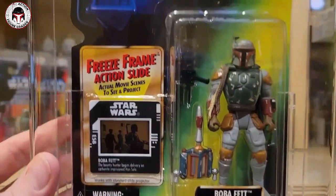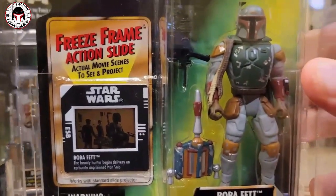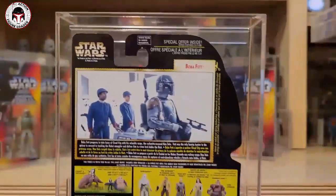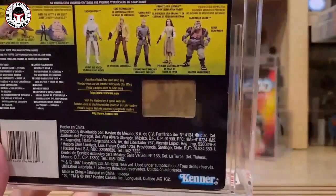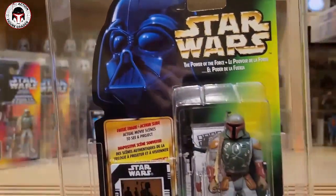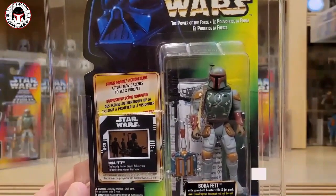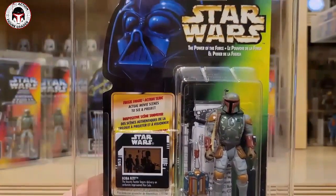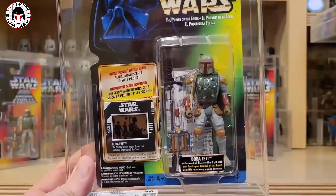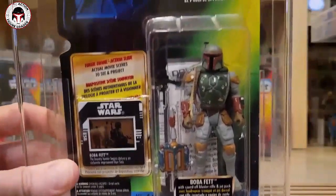Here's the US card for comparison — this one has French language above the freeze frame card. For those who haven't seen the backs, not a lot of freeze frame cards command big dollar premiums. The Boba Fett usually commands a pretty big premium. The freeze frame action slide that commands the biggest premium is the US Weigh Way, which came out towards the end of the freeze frame action slide run and did not come in a large manufacturing batch, so it commands big money in high grade. A few others in high demand: the AT-ST Driver, the AT-AT Driver, and the Sandtrooper on the freeze frame action slide.